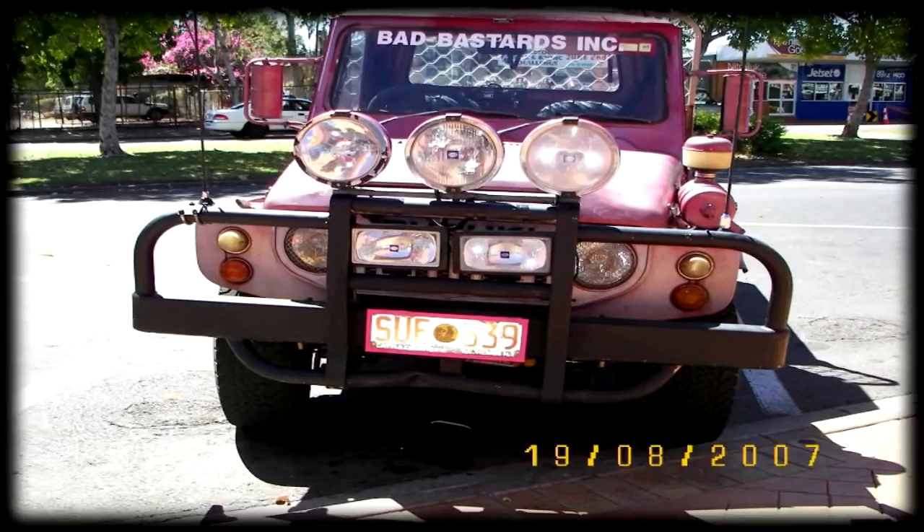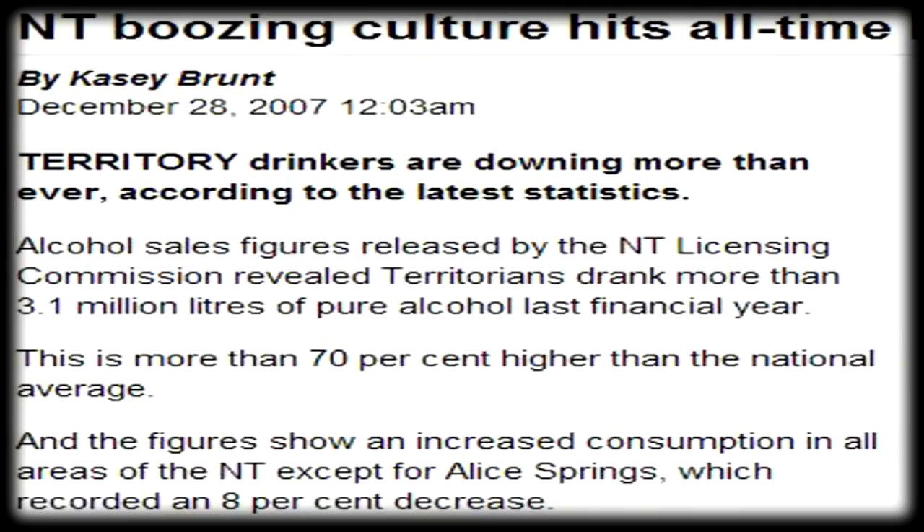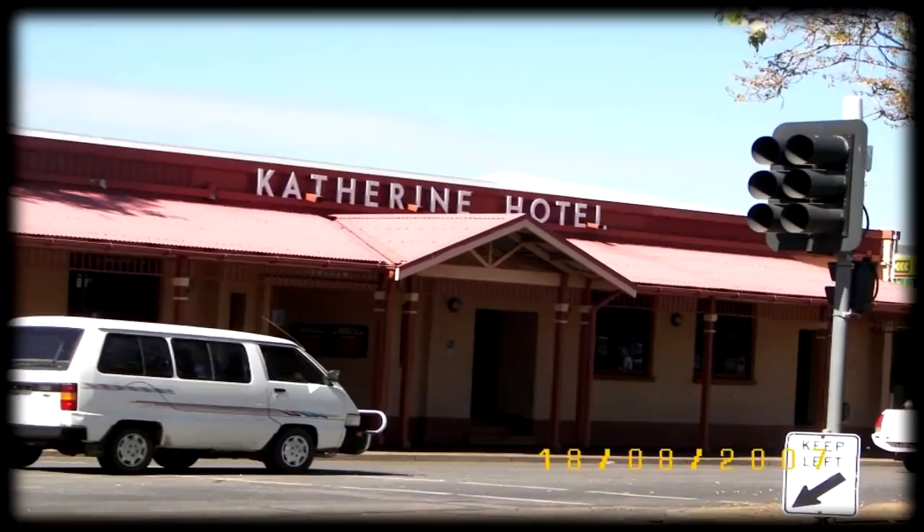Minerals produced in Katherine include lead, zinc, barite, and gravel. It's Sunday and not many cars are around. Boozing reaches an all-time high — there is no sign of it being a dry town when we went to the Katherine Hotel today. We went in.